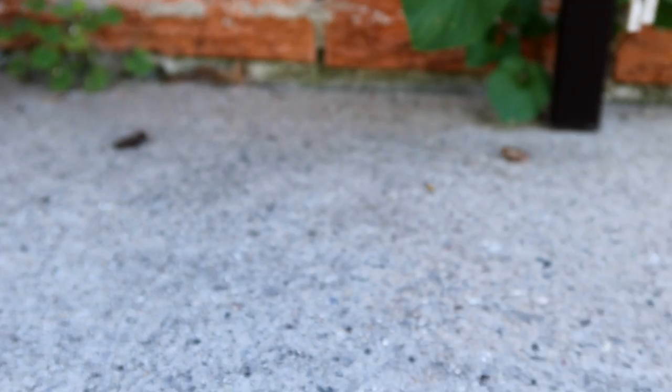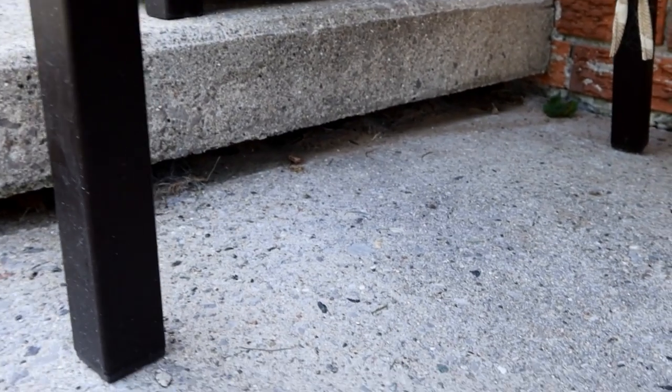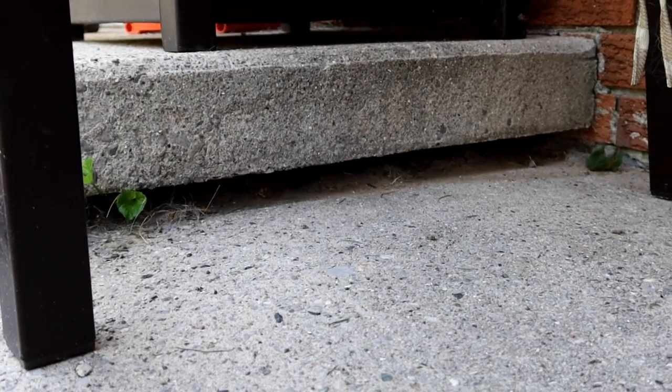There he is! Look at him go! We should probably save you and get you out of here. The camera doesn't know what to focus on. And he's under there. Well, apparently that's where baby frog friend lives.